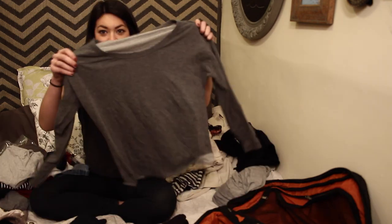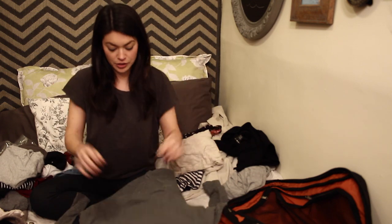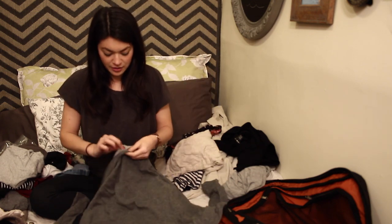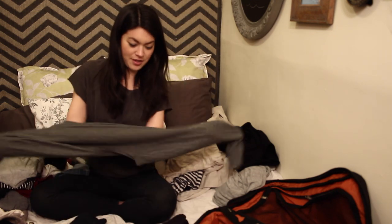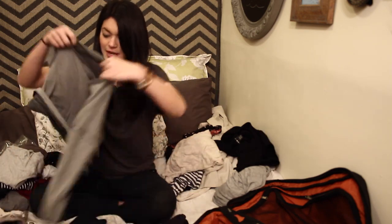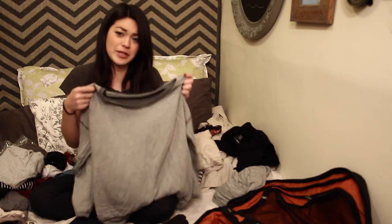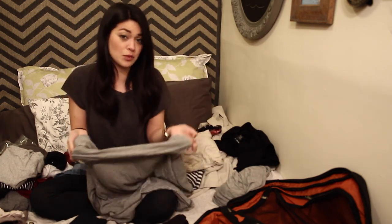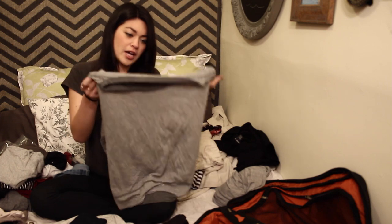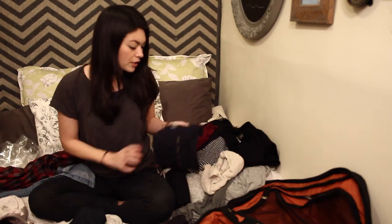This shirt is pretty cool — it's like a long sleeve grey shirt, but then all you gotta do is a little 1-2 step and now it's a whole new shirt. I think this is pretty cool because it's like 2 shirts in one.